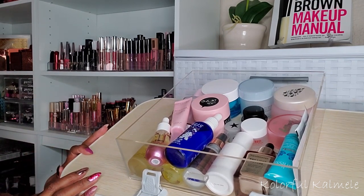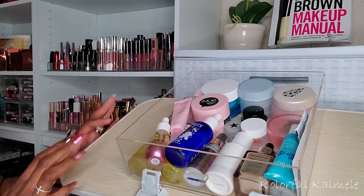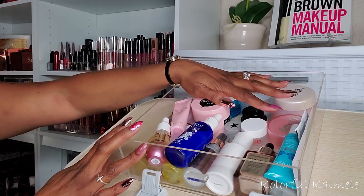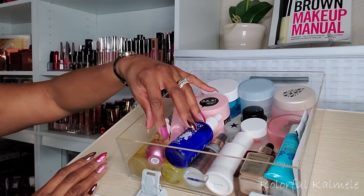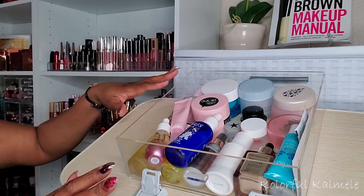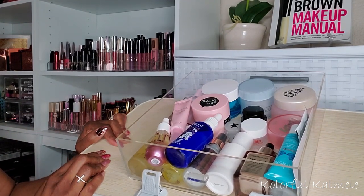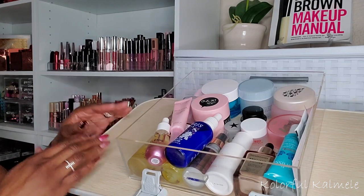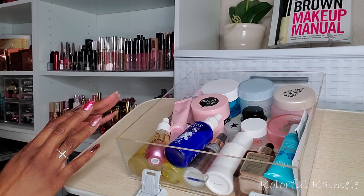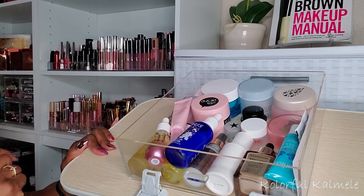I'm going to go in the same order that I typically like to choose my makeup when I'm picking it out to use. This drawer has all of my moisturizers up here. I put face oils over here and then serums over here, just to have a little bit of order. I kind of already know what I want to choose. My last Shop My Stash, I was a little stingy with myself, but I kind of want to pick a few more items this time.